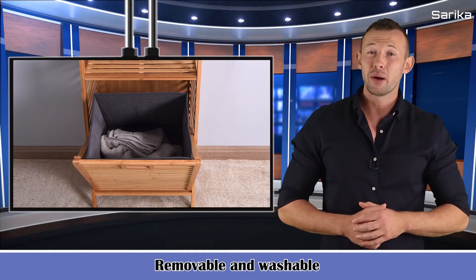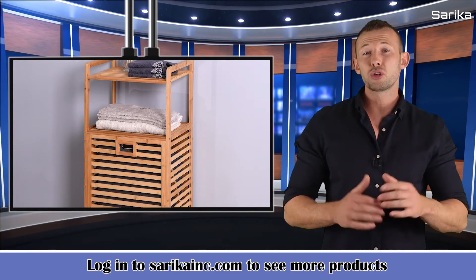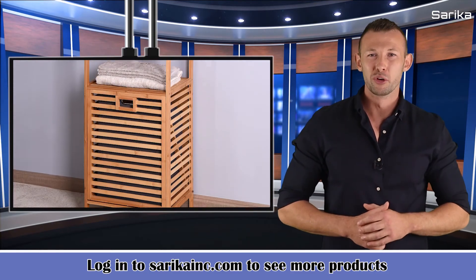The fabric bag of the lightweight laundry basket is removable and washable. You can take the laundry bag out easily when you go to the laundry room.